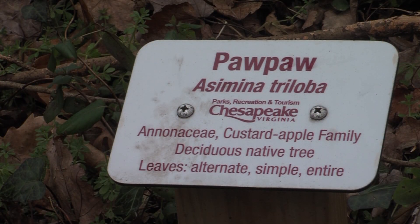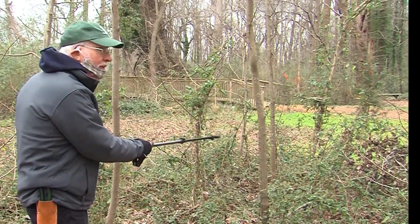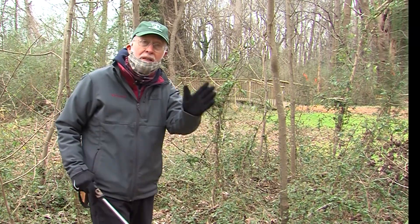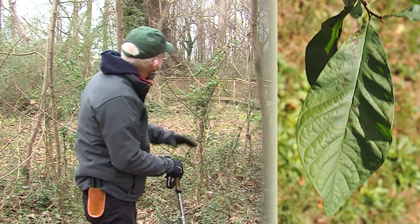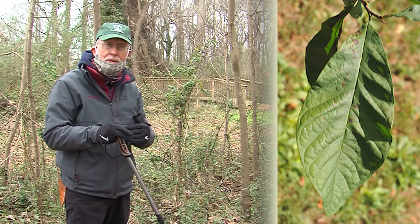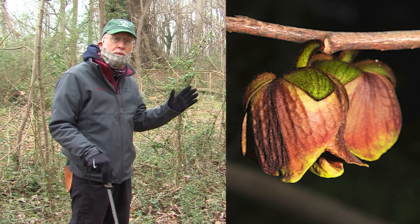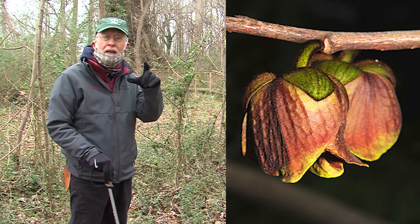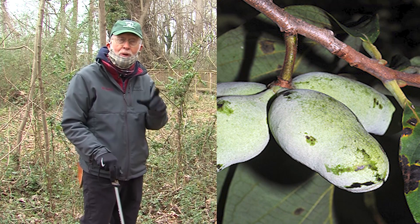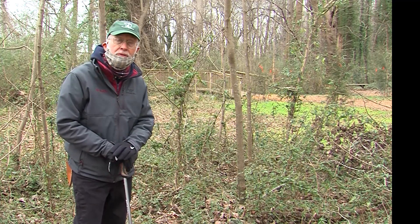Our next tree is Pawpaw, Asimina triloba, and this is our most common tree here at the Chesapeake Arboretum. It spreads by suckers and underground rhizomes, and you can see there are multiple ones here — there's a bunch right across the trail. It's a small understory tree with big leaves that looks tropical, and it's in the custard apple family, which is mostly tropical. It has reddish brown flowers in late winter and early spring, and then in the fall it has a small banana-like fruit that's edible. It's also popular with wildlife, so they usually get it first. This is one of our favorite trees here at the Arboretum.